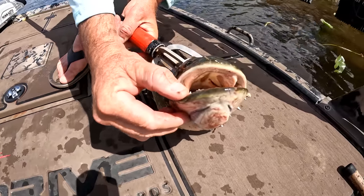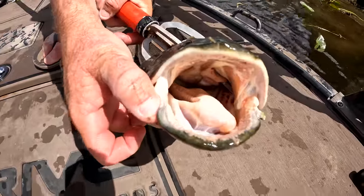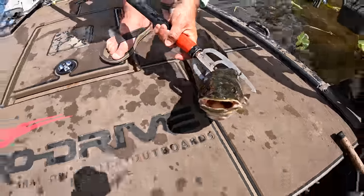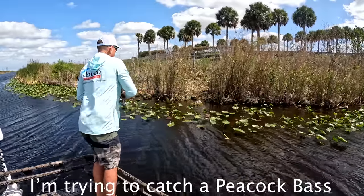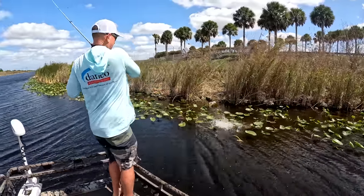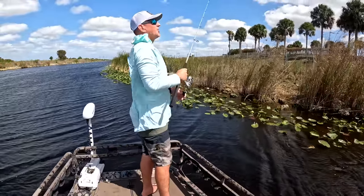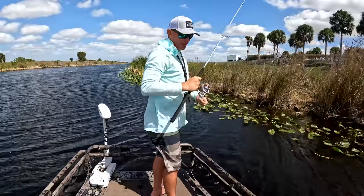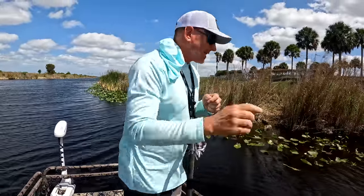These things will bite you hard. His jaw looks super strong too. I knew that light line was going to haunt me. You cannot use too light a line when you're fishing around lily pads.